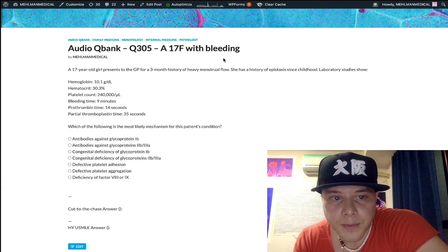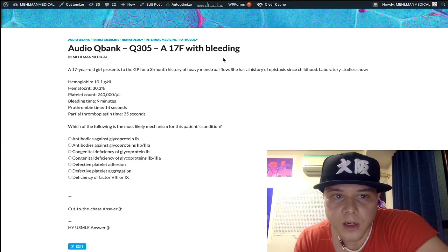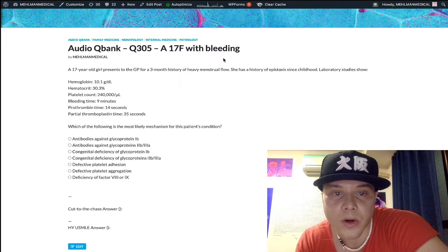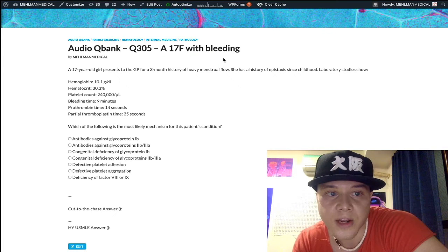How's it going guys? This is a bread and butter hematology question for USMLE. The main challenge is discussing this concisely without making this a 24-minute clip, so let's try to get this under 10 minutes.